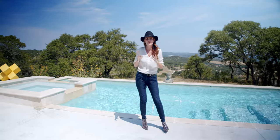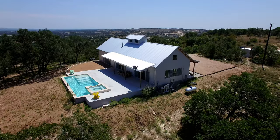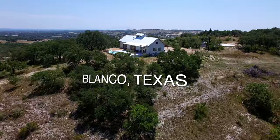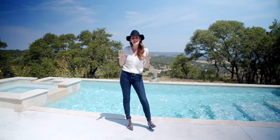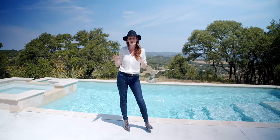Today, we are taking a tour of this beautiful 75-acre property in Blanco, Texas. If you want to stay attuned to what's happening in real estate all around Austin,